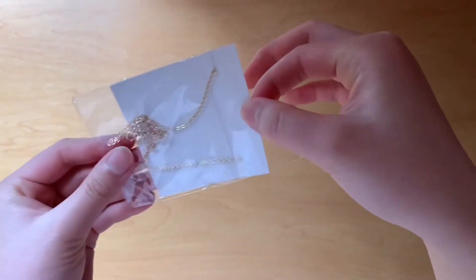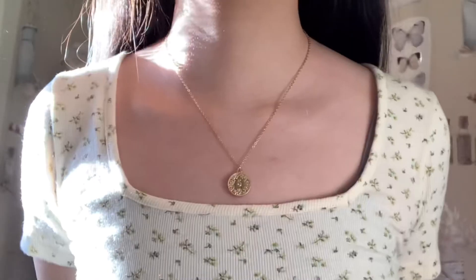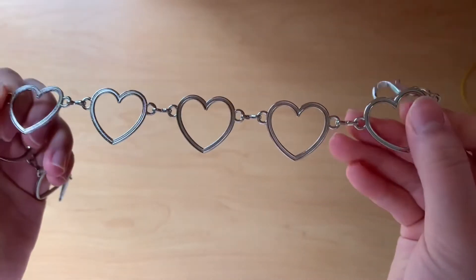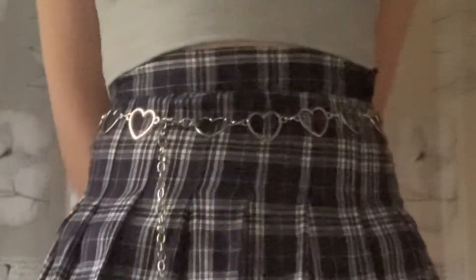Next I got a gold coin necklace. It's very dainty and it looks great layered. The last accessory I bought is a chain heart belt. It's really cute and looks great with pleated skirts.